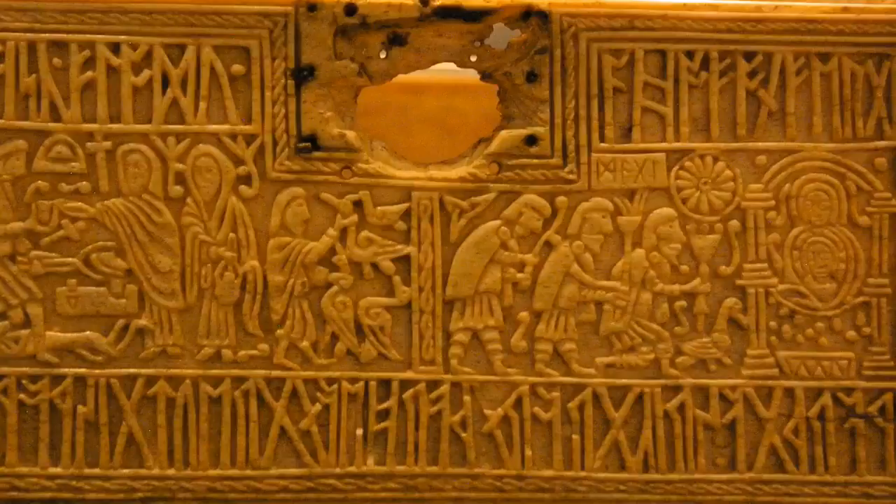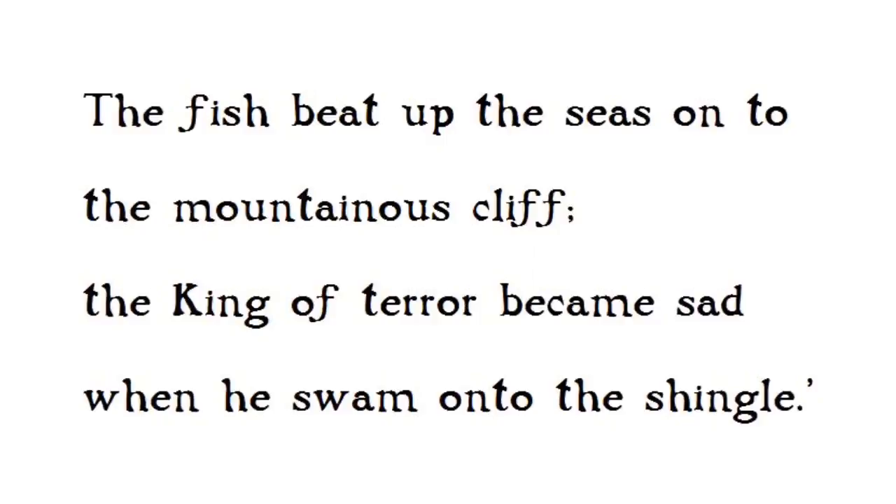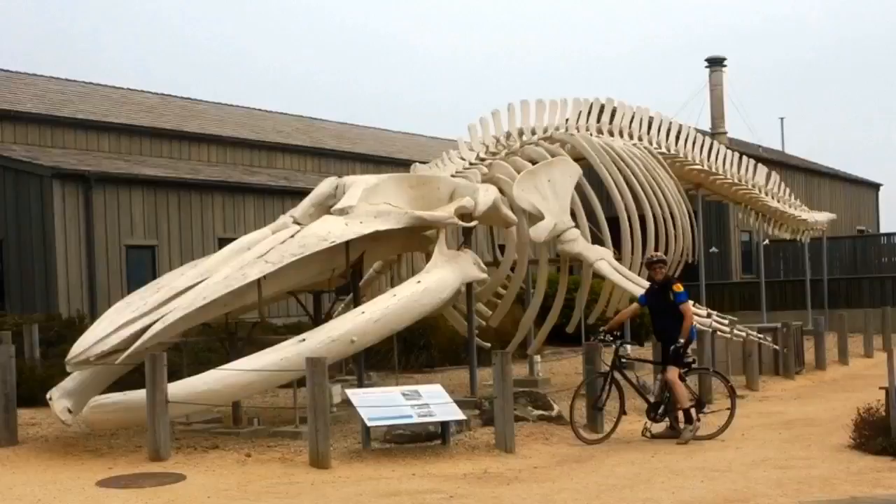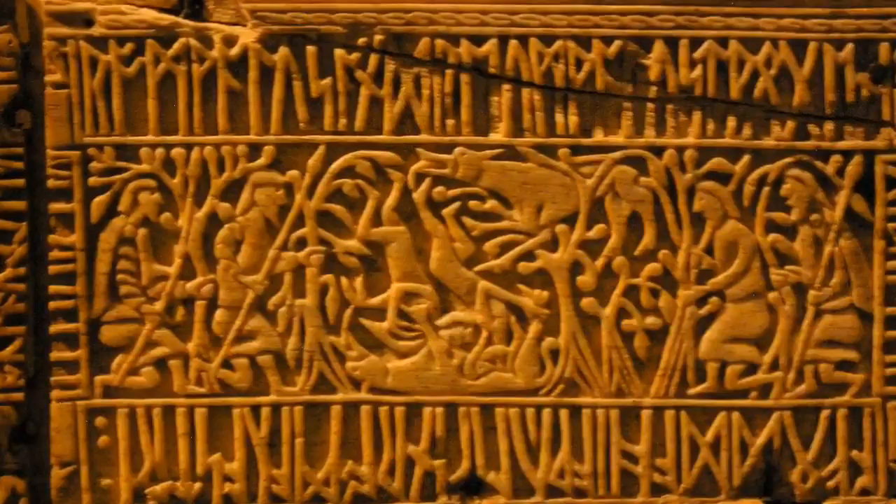Around the entire front panel runs a runic inscription, which is a riddle on the origins of the casket itself: 'The fish beat up the seas onto the mountainous cliff. The king of terror became sad when he swam onto the shingle.' Any ideas? The answer is a whale. Frank's Casket is carved from the bones of a whale which had become beached.